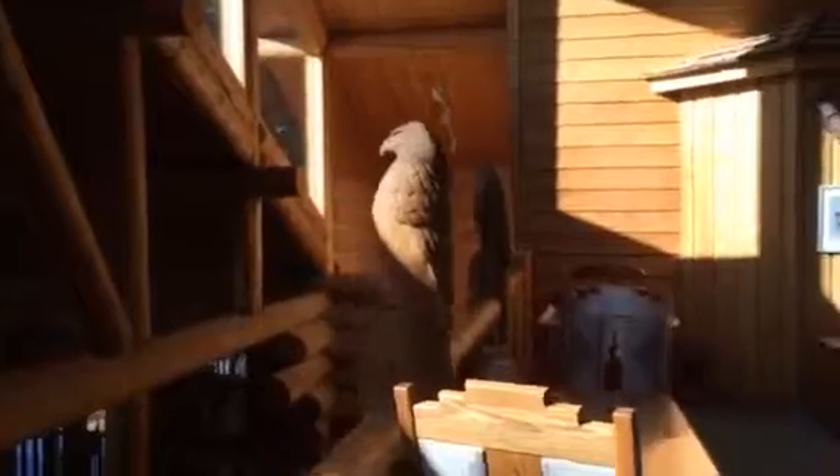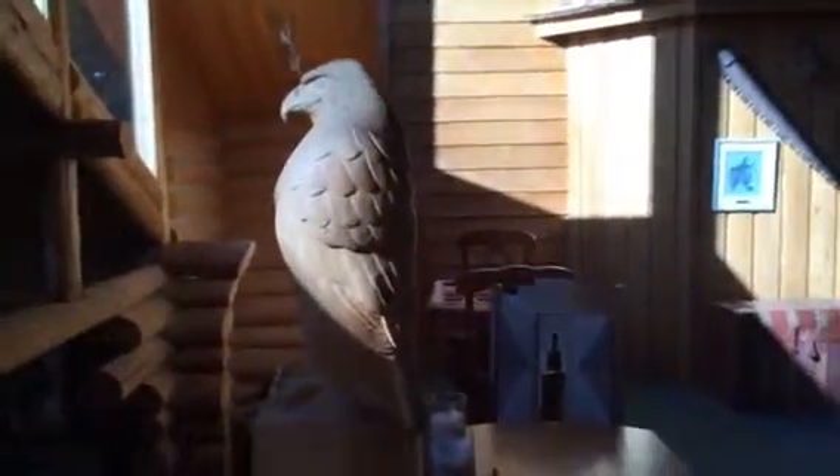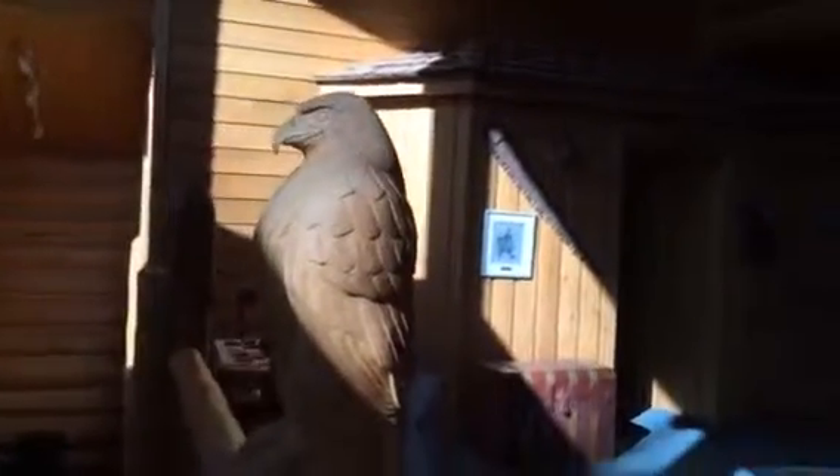Coming up the stairs, here are some wood carvings done with a chainsaw in the lodge.